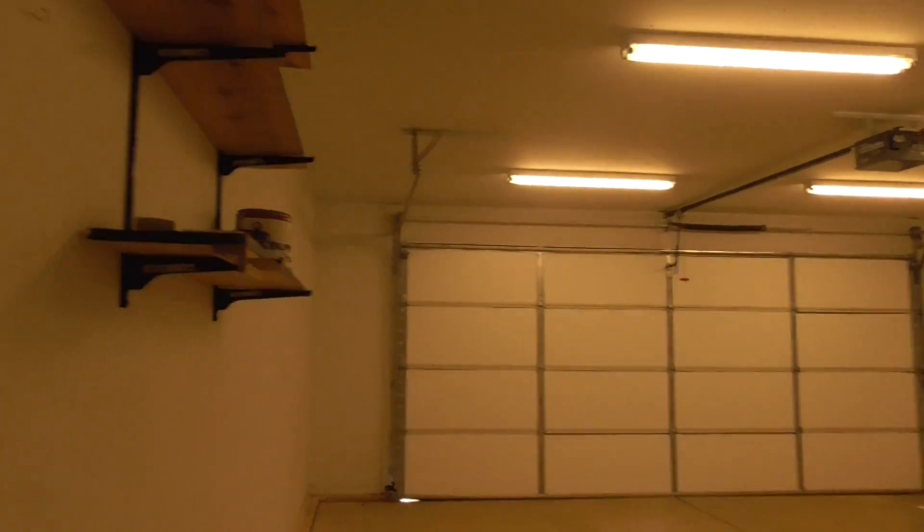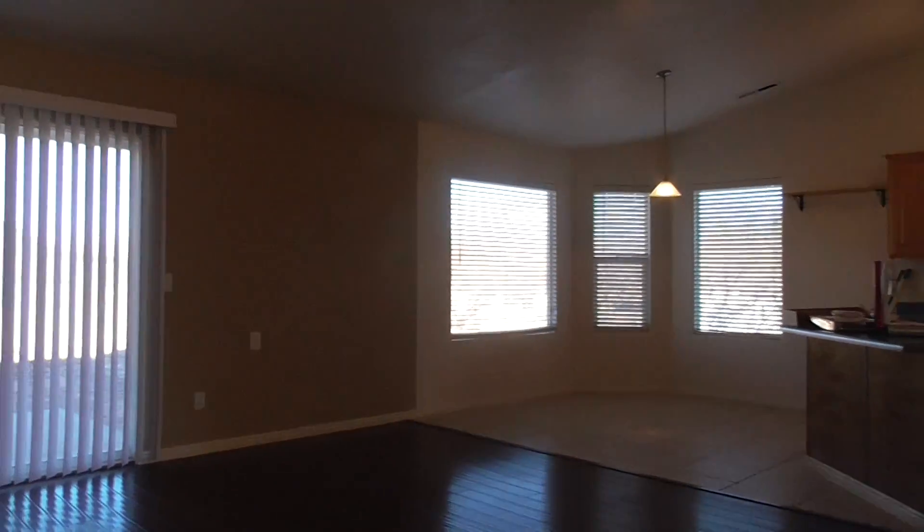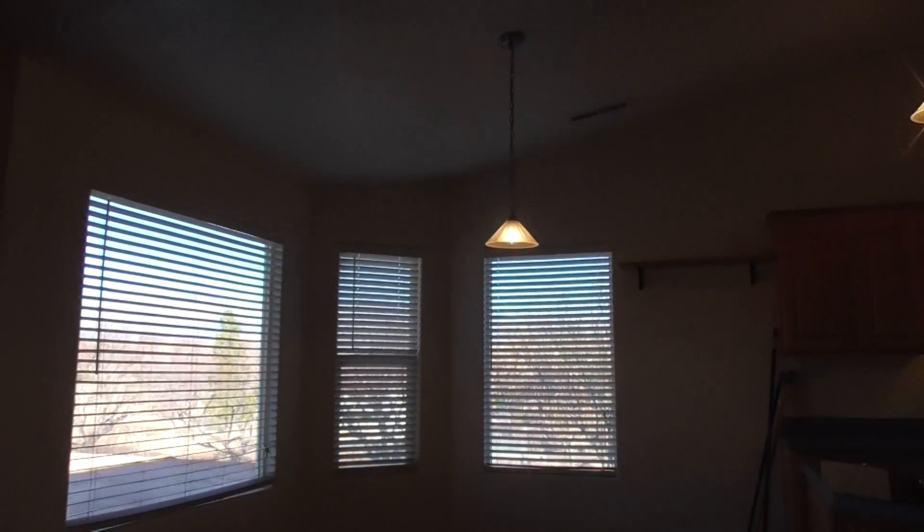Very nice home — I think you'll enjoy this home. Make sure to check it out on BMGRent.com. You can also see the mapping of it on there, and a place to put your application in. Thanks for coming and viewing this home. Have a great day.